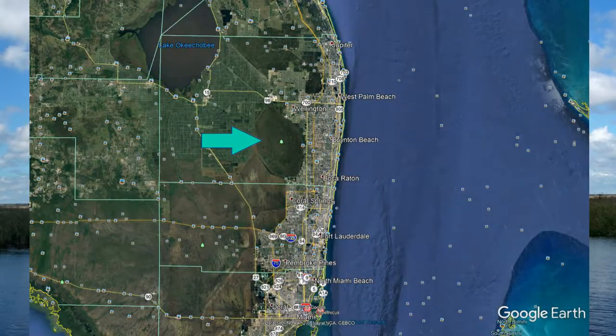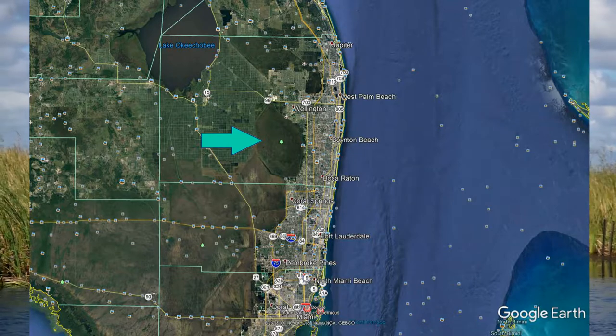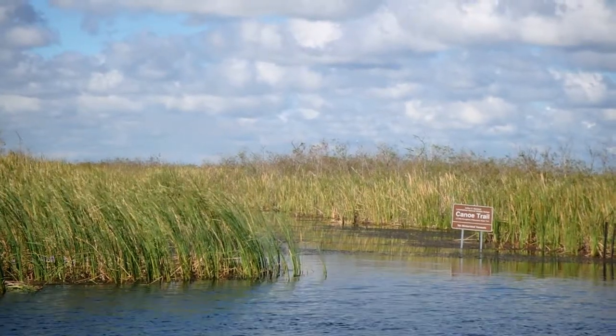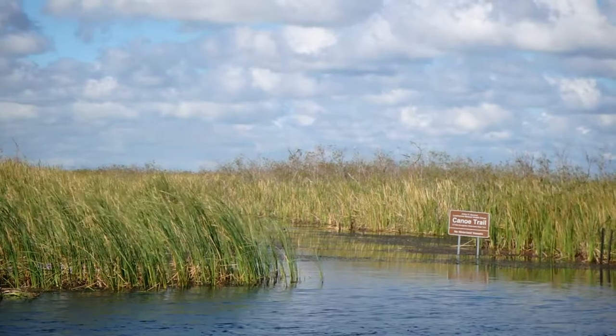On this map you can actually see the refuge — it's that big green splotch area pointed to by the arrow. Other than a few access points, most of the refuge is inaccessible except by airboat, canoe, or kayak.